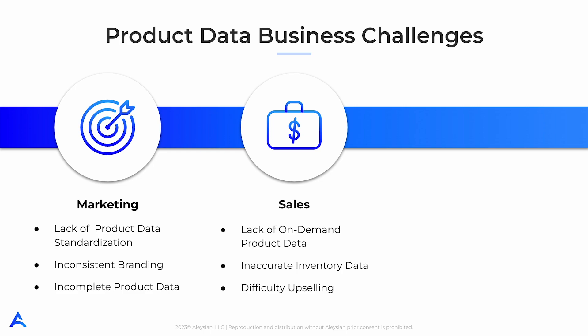Sales teams face several challenges when working with product data. The lack of on-demand data is a significant issue, as sales teams may not have access to real-time information about the product such as pricing, availability, or product descriptions. This leads to delays in responding to customer inquiries and ultimately reduces sales.